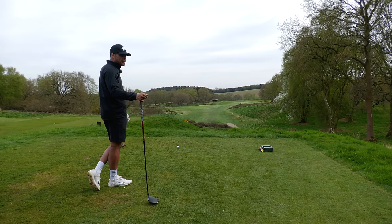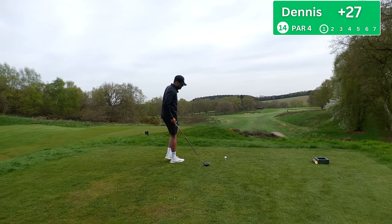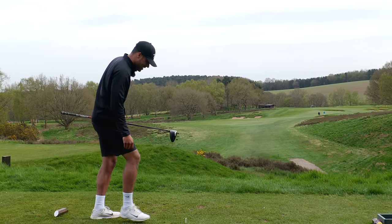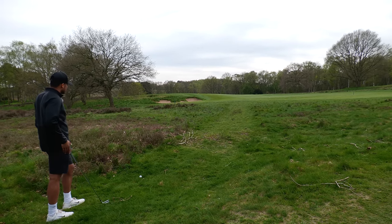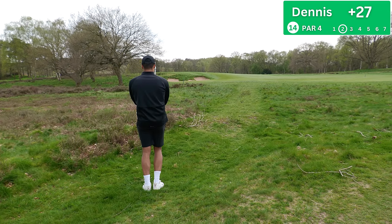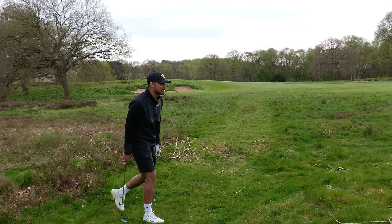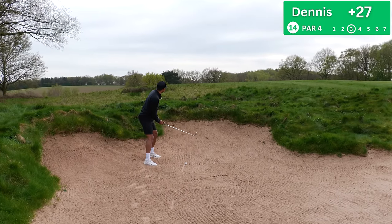Hole 14, par four, 368 yards — into the wind like crazy, playing more like 400. Driver in hand. Oh dear — turned it over too much. Not the worst lie, about 185 to the flag. Five iron, funky stance, get the alignment right. Tried to step on it and now we're in a world of trouble. About 120 yards — pitching wedge and just pray.